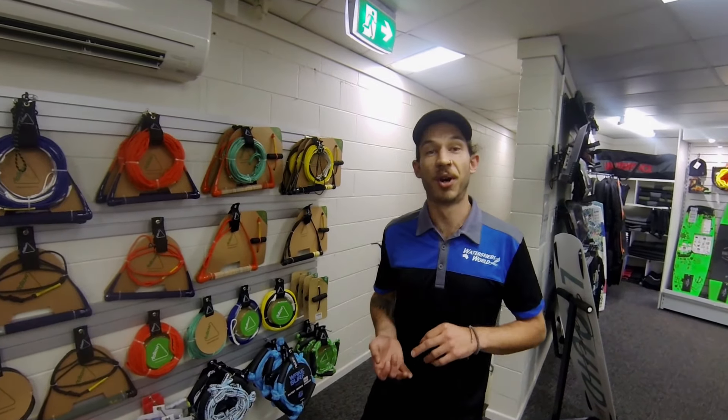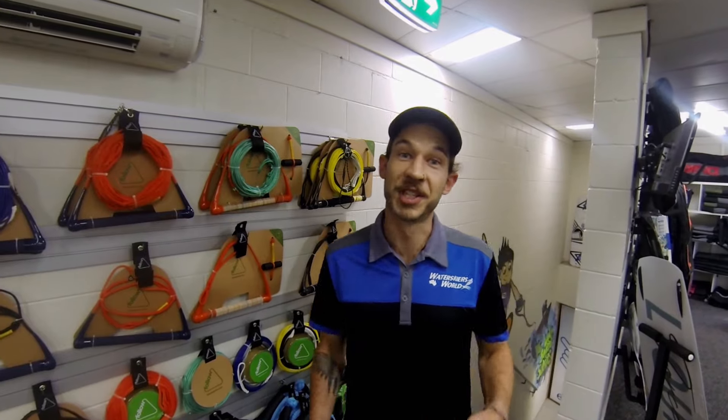That's it guys, that's what we've got for summer 2019. You can shop in store or online at www.waterskiisworld.com.au — and we'll see you on the water.